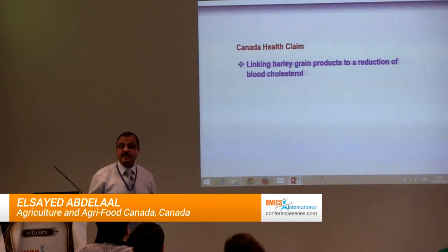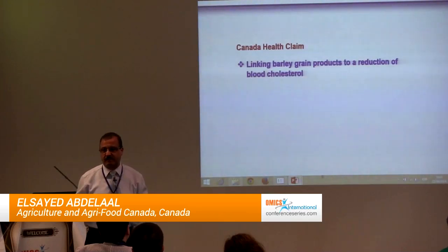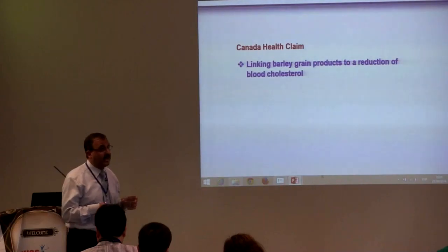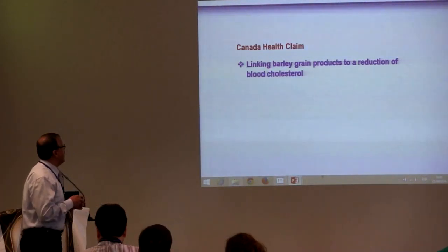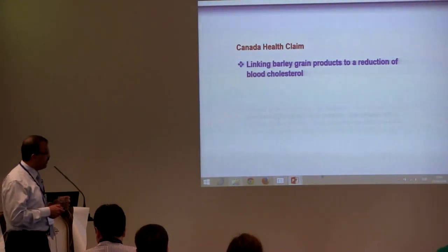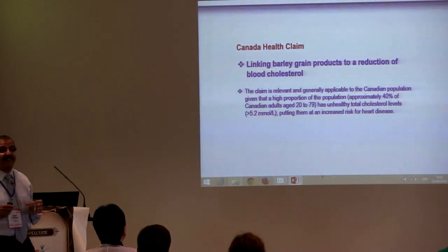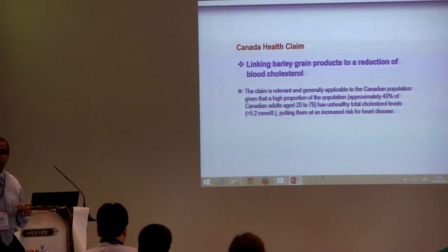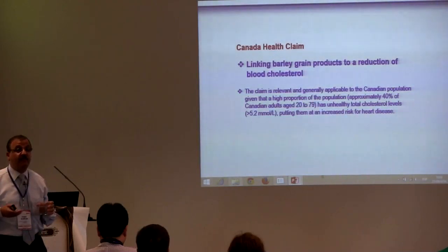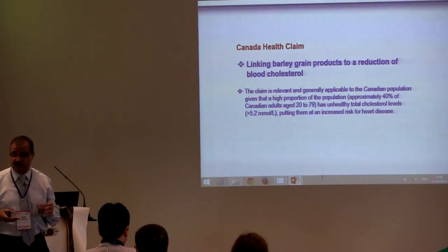There is a body of evidence showing or linking barley beta-glucan with many physiological effects. As a result, there is now a barley health claim. In Canada, there is a health claim linking barley beta-glucan products to a reduction of blood cholesterol. The claim is applicable to the Canadian population, in which about 40% of Canadian adults have unhealthy levels of cholesterol, which can put them at increased risk of heart disease.